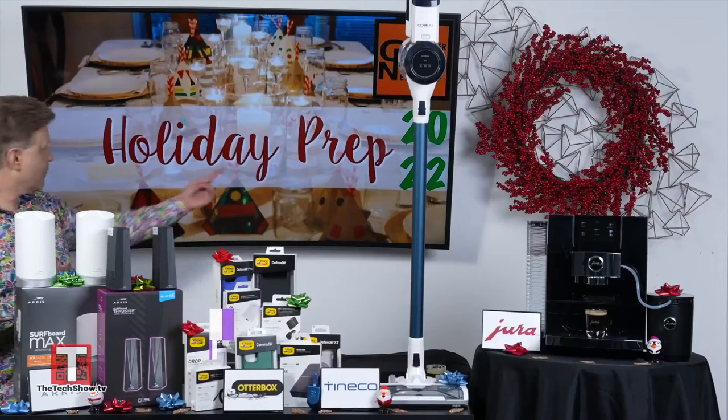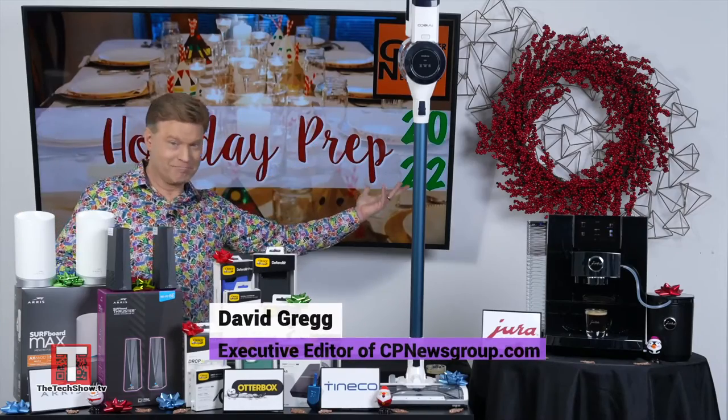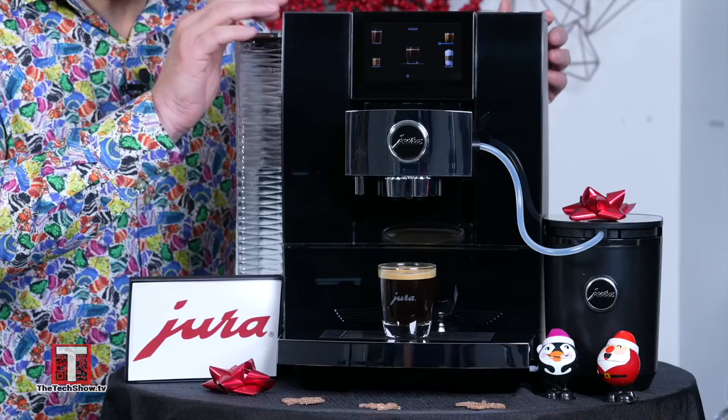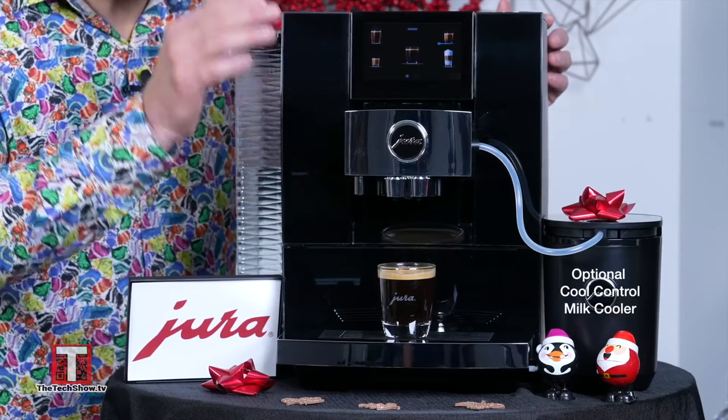Consumer Product News Group's executive editor David Gregg has partnered with category leaders to help us get a jump on the holiday season. So David, what is that beautiful machine right in front of you? This masterpiece of innovation — Jura's Z10 — raises the bar.